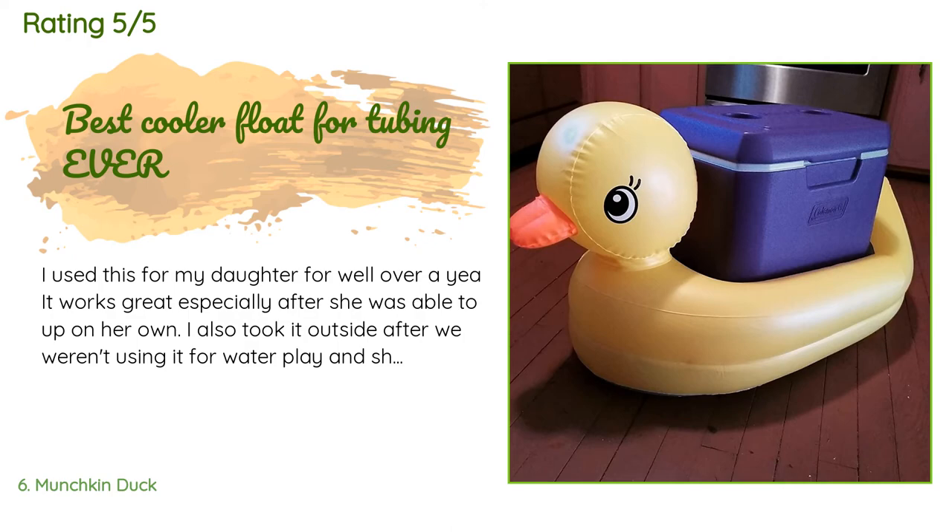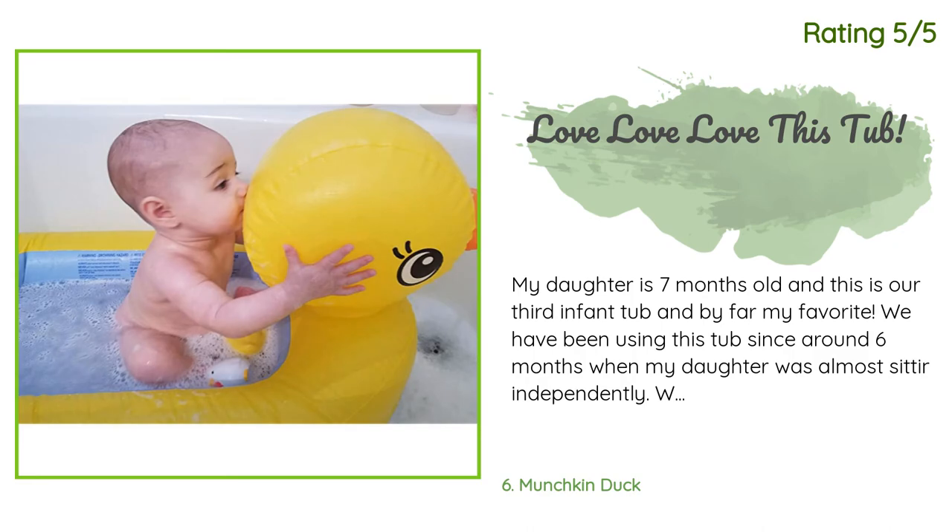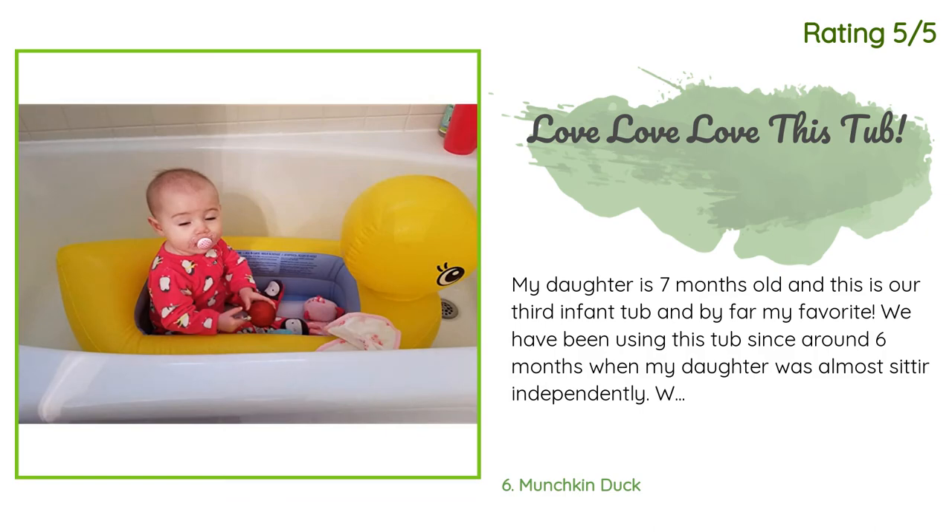This product has an average of 4.6 stars from more than 4,861 customer reviews. A customer said: 'I used this for my daughter for well over a year. It works great, especially after she was able to sit up on her own. I also took it outside after we weren't using it for water play and she loved putting her little dolls in it. We used it to pull her around the yard when it snowed. I have also taken it tubing with me to hold a cooler full of beer and everyone thought it was hilarious — a 28-gallon Coleman cooler fits perfectly and it bobbles and you cannot tip it over. This thing is tough.'